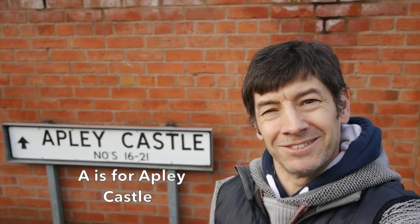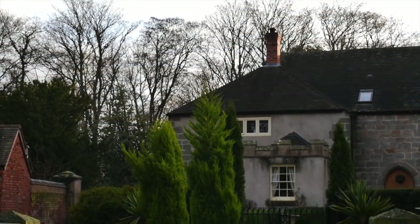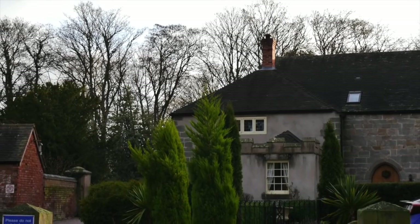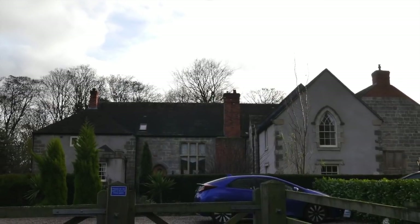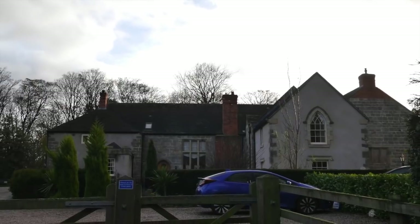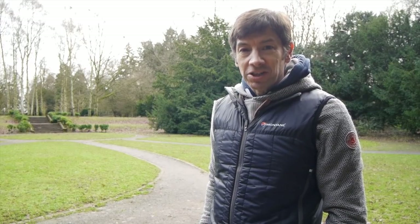Let's begin the Telford ABC with A for Apley Castle. Apley Castle, found just off Whitchurch Drive behind the Princess Royal Hospital, gets its name from a fortified manor house which, during the time of the English Civil War, was owned by the Charlton family. During this time it was successfully sacked by Parliamentary forces and the lead from the roof taken for Shrewsbury Castle. In 1791 a new manor house was built for the family and the old one was used as a stable block, but this was demolished in 1955.